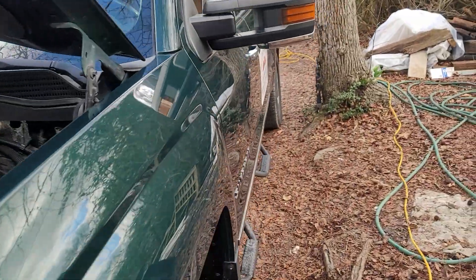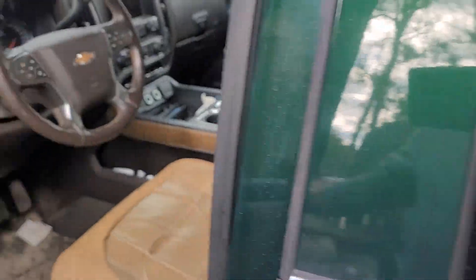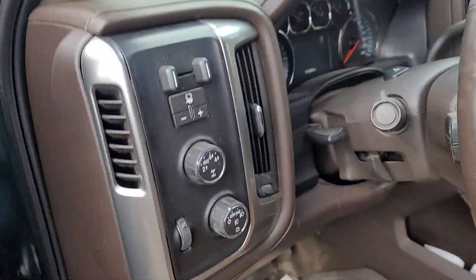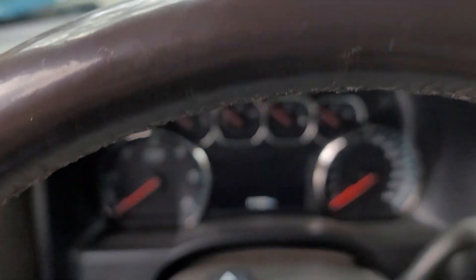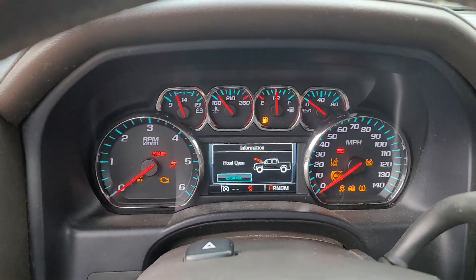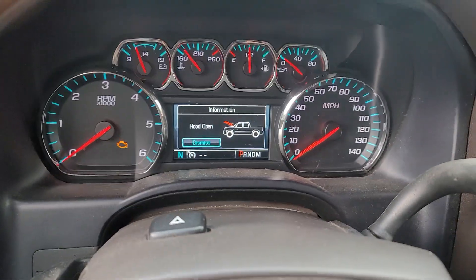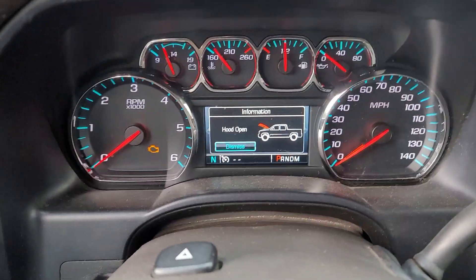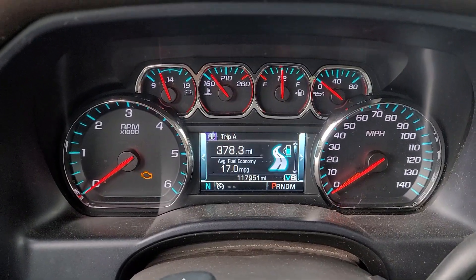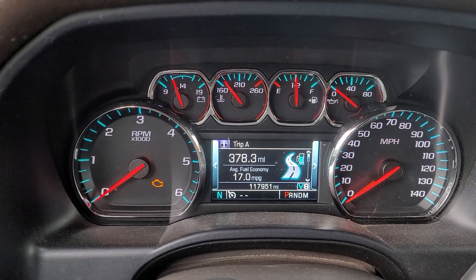I don't know what my mileage is — I've been doing a lot of in-town driving. Let's see if we can find it real quick and see what the average is. On the highway... let me find that. There it is — average 17.